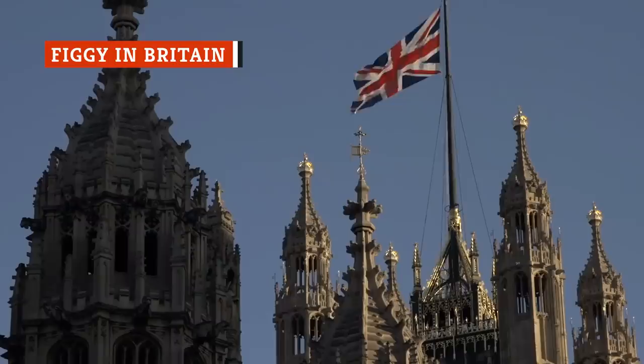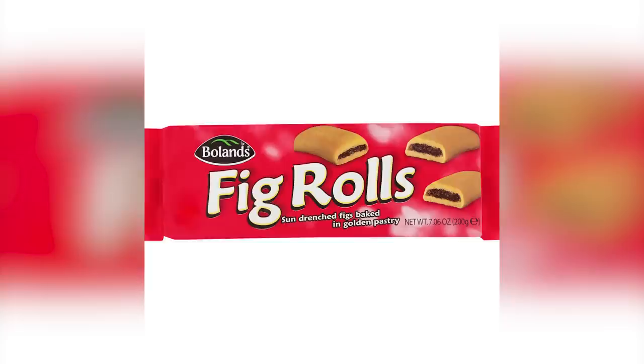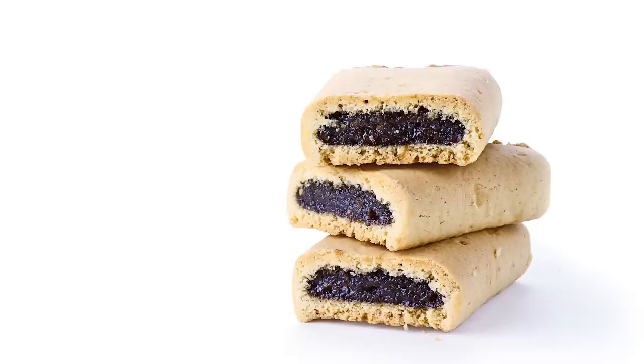The city of Newton is understandably proud of the Fig Newton, but this treat's origins can actually be traced back to Great Britain. And if you follow the path even farther back in time, you'll find the fig rolls that grace lavish medieval Arab tables, where they were touted as delicious health foods. In the U.K., fig rolls are sold in packages much like Fig Newtons, with curved pastry edges strikingly similar to the American version.